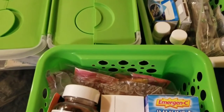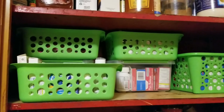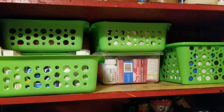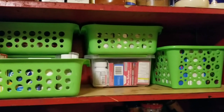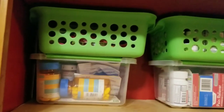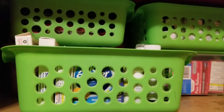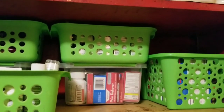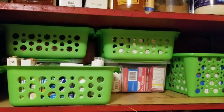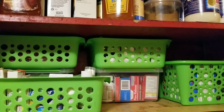Now let me put the baskets up in the cabinet and show you how it looks. Here is everything all put away — I used just one full shelf. Before, everything was kind of spread across two or three shelves in corners. Now I've designated this one whole shelf for the family's medications. There's still room to grow — I could add another basket. Thanks for watching, guys — see you in the next video!